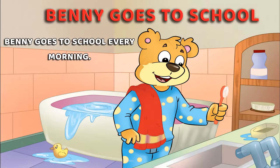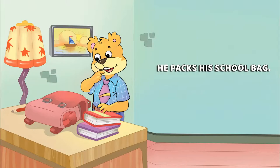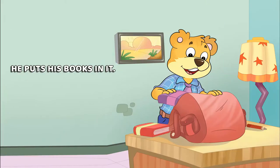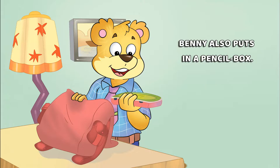Benny goes to school every morning. He packs his school bag. He puts his books in it. Benny also puts in a pencil box.